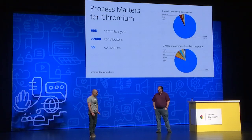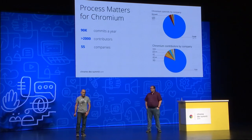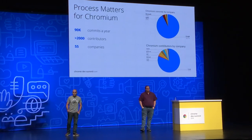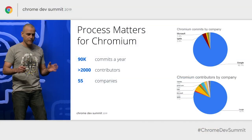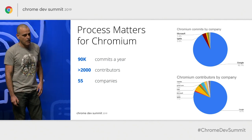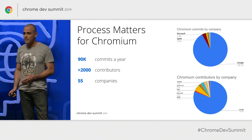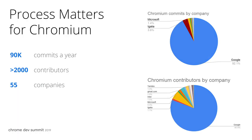Chromium is a huge open source project that's seeing 90,000 commits a year from over 2,000 different contributors working for 55 different companies, potentially with multiple organizations inside of each company. Each one of those parties has slightly different interests. It's also important to recognize that a lot of those contributions are coming from Google employees, but non-Google contributors are almost 20% of that pie chart. In order to make sure all those contributions make sense, we need an open process.